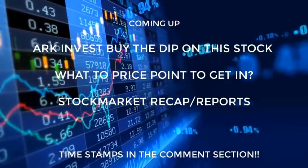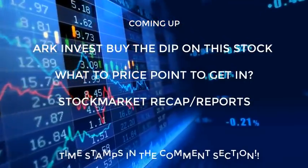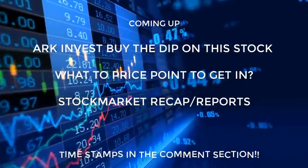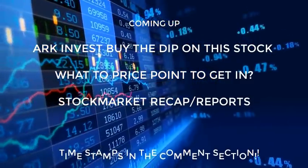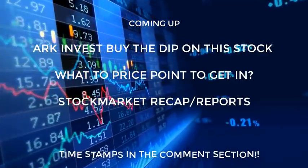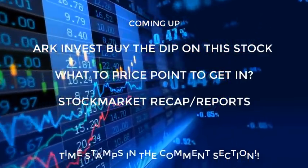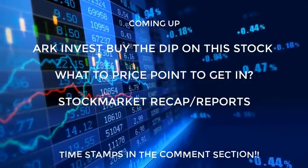What's up guys, I'm back. In this video we're going to be talking about a stock that ARK Invest is buying when the stock sold off to the downside. I'm going to cover exactly why the stock fell, if it's a good company to get involved in, what are the ideal price points we can use, and I'm also going to do a quick stock market recap and cover important economic reports we need to pay attention to for tomorrow.